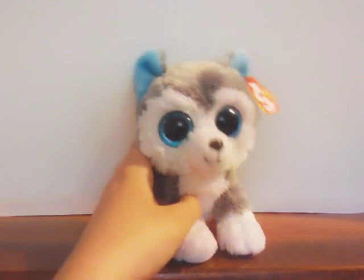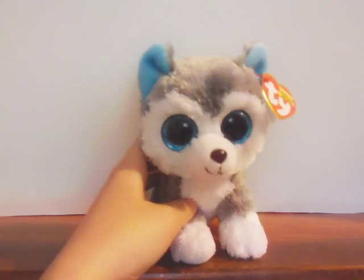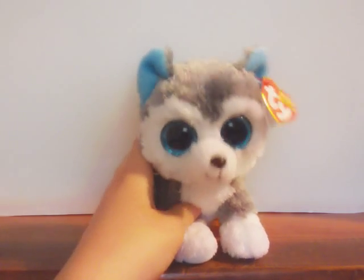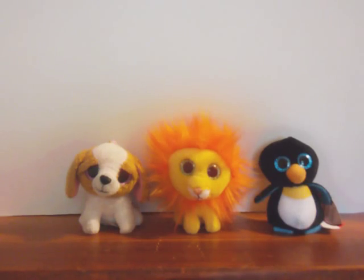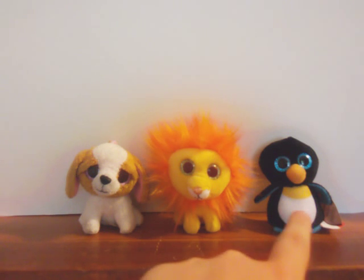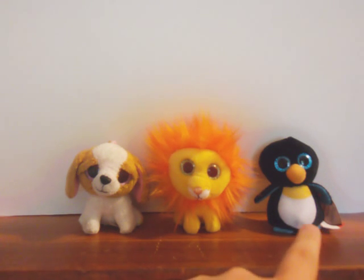So let's move on to our Teeny TY Beanie Boos. There's only three of them, so this won't take that long. We have Original Cookie Key Clip. We have Bushy the Lion — 2017 McDonald's Exclusive. We have Waddle the Penguin — 2017 McDonald's Exclusive.